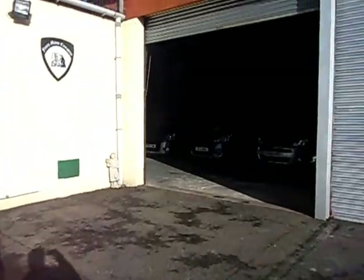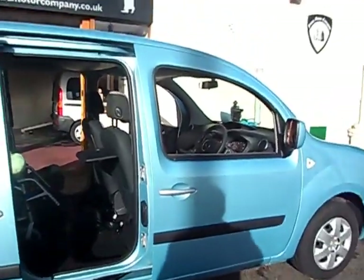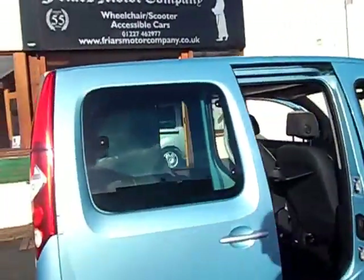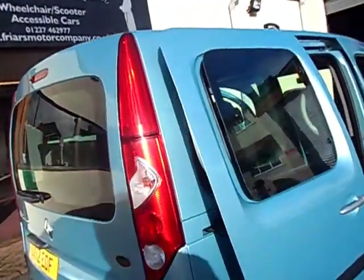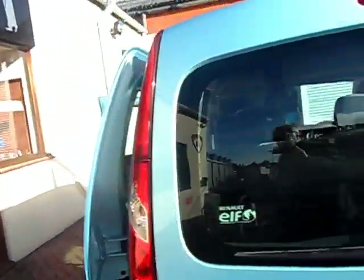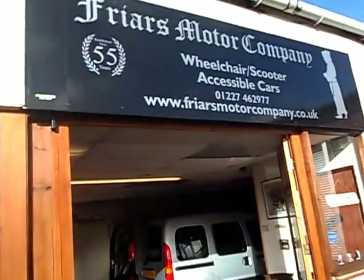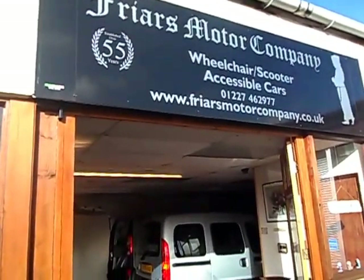We've got others I can tell you about here and around, but that's a lovely one. If you want to give me a ring, we'll chat about it, and if you're not too far away I'll be pleased to show it to you and see if it does the job. So I'll look forward to your call. Thank you for looking. Bye-bye.